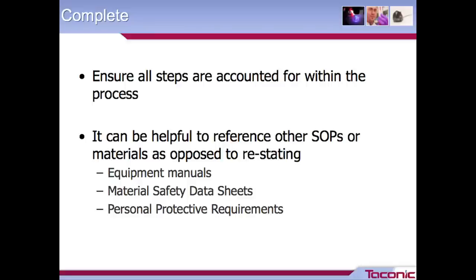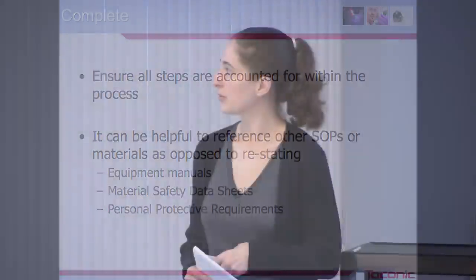Under complete, you want to make sure that whatever process you're detailing in your SOP, you have all the steps from start to finish. To avoid your SOPs getting incredibly lengthy, it can be helpful to reference other SOPs. For example, if you were writing a procedure that required the use of a pipette that needed to be calibrated, rather than stating out the whole calibration procedure within that document, you could say something like, 'Ensure your pipette is calibrated per document X, Y, Z' — reference that as opposed to restating the whole calibration procedure.